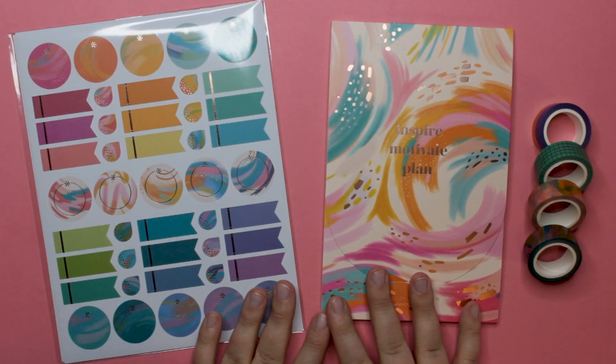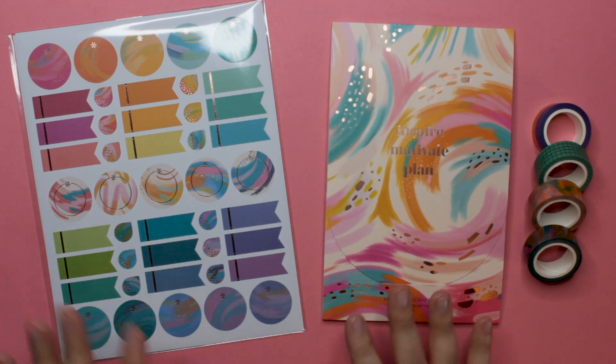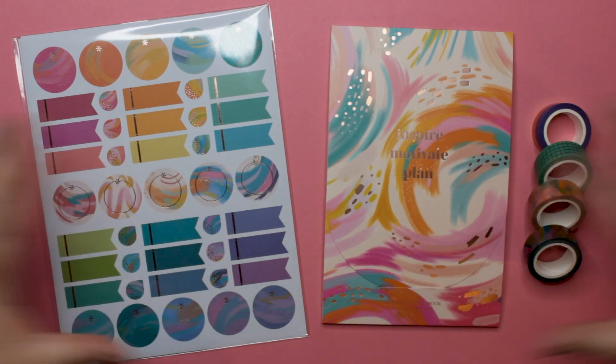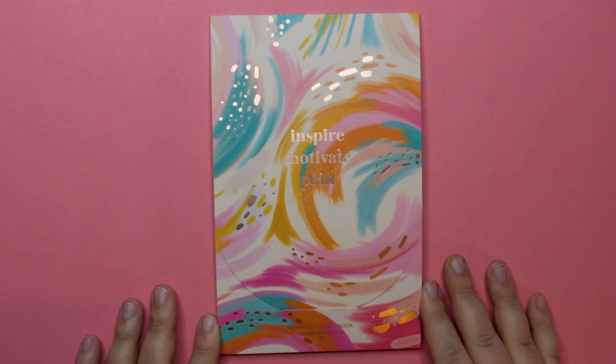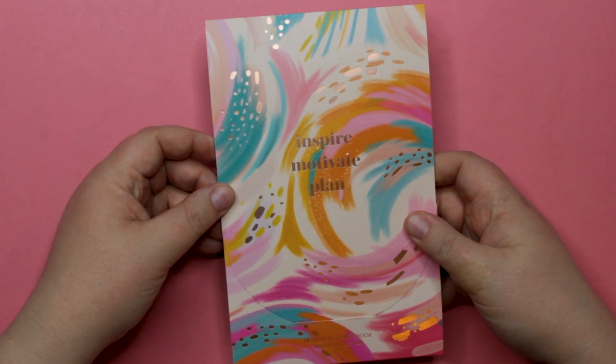We are going to start out with the stickers and general sticky stuff — aka washi tapes — because the box is so huge I literally couldn't put everything down here and have it all be visible. So let's go ahead and get started with this beautiful sticker book. Let's take a look at the inspired-themed designer sticker book. Very cute, with a lot of foil throughout.